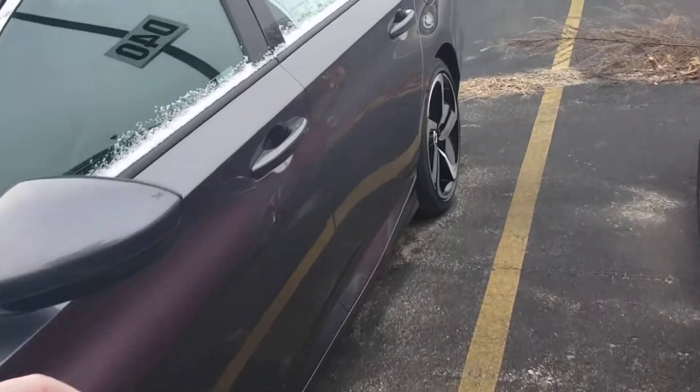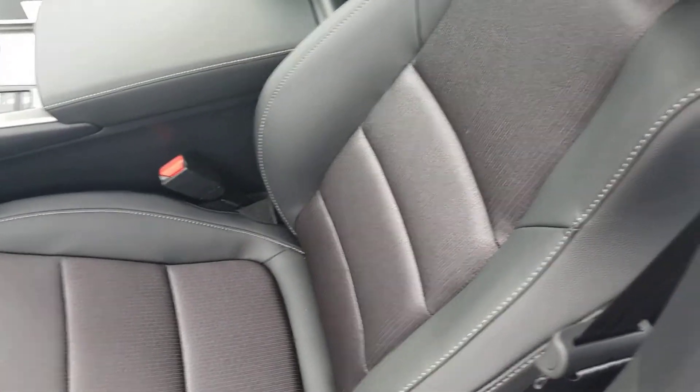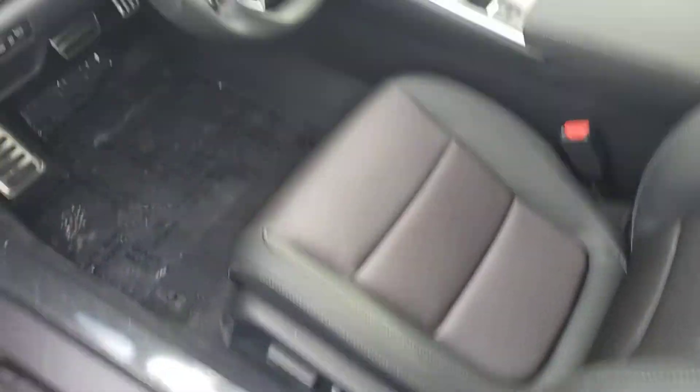Take a look inside the vehicle. Inside, this is an all-black cloth interior with leather trimming on the outsides of the seats. It is a power-adjustable seat.